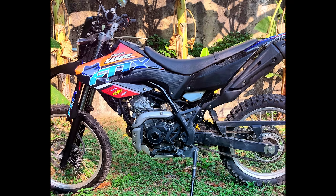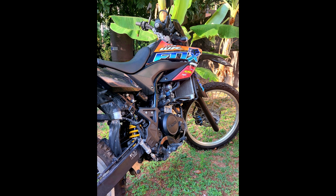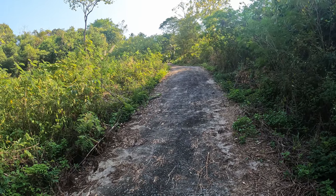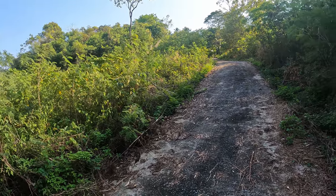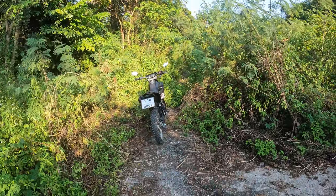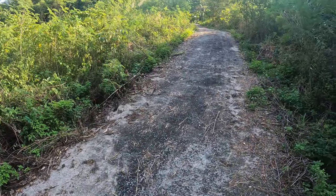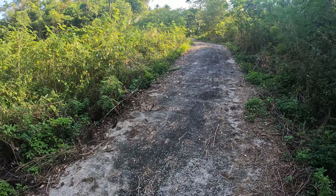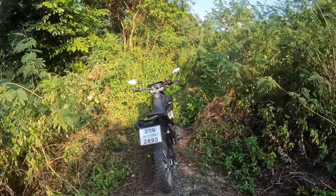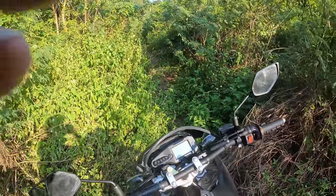I'm looking forward to putting a few days together and touring around on this bike to get a feel for what it's capable of. For the second time today I've got myself in a bit of a predicament — at the bottom of another really steep hill. I took a left turn from the track to see where this one goes, and it's pretty much just overgrown. It's almost impossible to turn the bike around easily and ride back up that hill, so I'm going to keep going down through here and see where I end up.